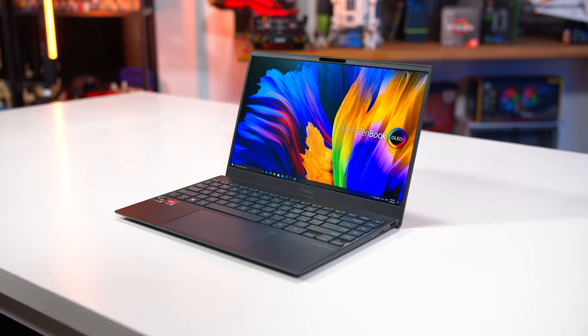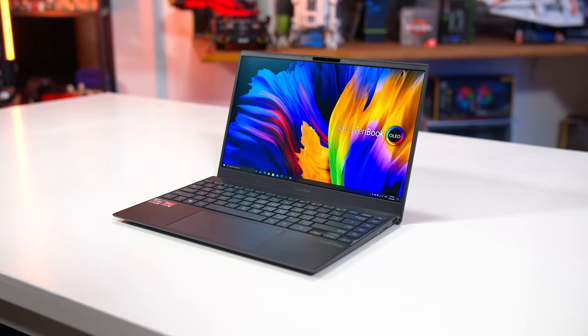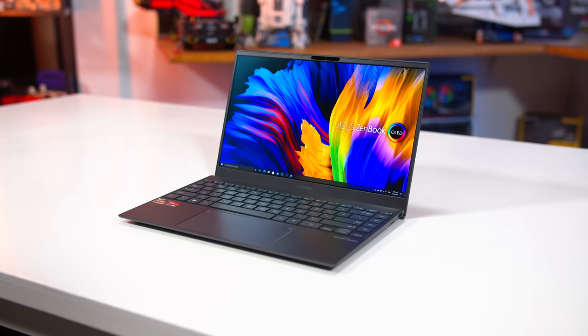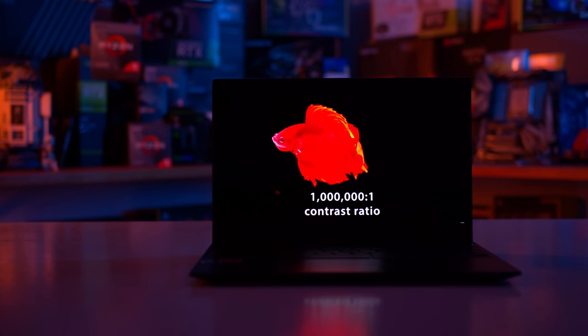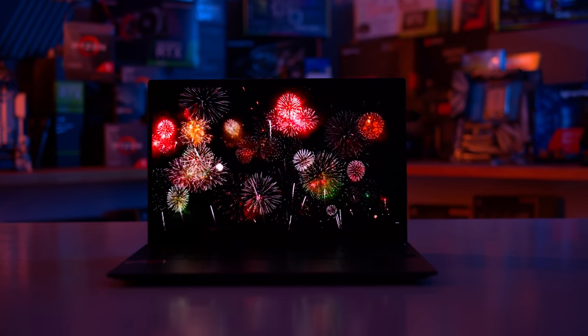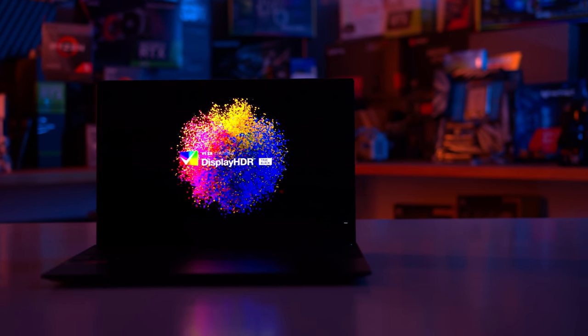The system we are using for testing the Ryzen 7 5800U today is ASUS's new ZenBook 13, which is a very compact slim and light notebook with an impressive OLED display. I'm really glad this new wave of ultra-portables coming to market are using OLED displays because this thing is seriously impressive in terms of contrast, black levels, and colours. Even though it's just a 1080p screen, the benefits to using OLED are massive, including proper HDR functionality.